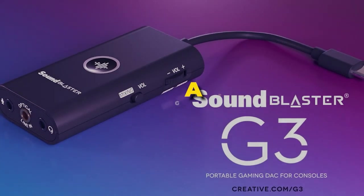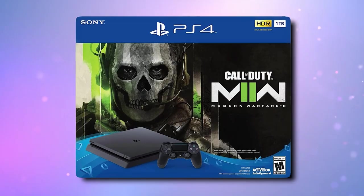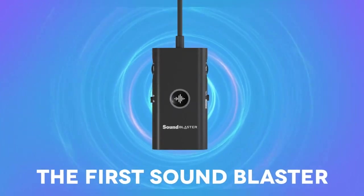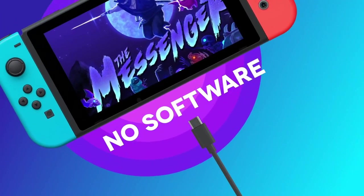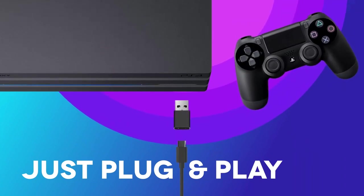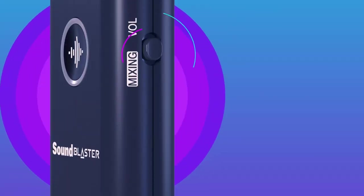Number one: Sound Blaster G3. This is the perfect audio upgrade for gamers who demand the best quality sound on their PlayStation 4, Nintendo Switch, Windows, or Mac OS devices. It features a controllerless plug-and-play design requiring only a USB-C connection. You can connect it using USB-C or the included USB-C to USB-A adapter if your console supports USB audio output — no configuration or setup necessary.